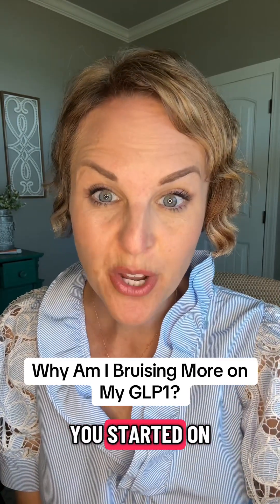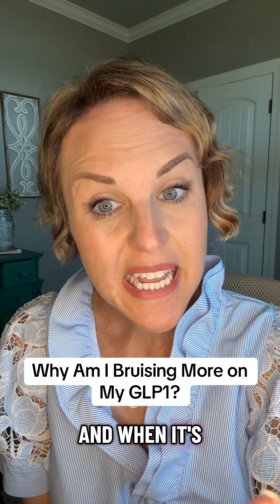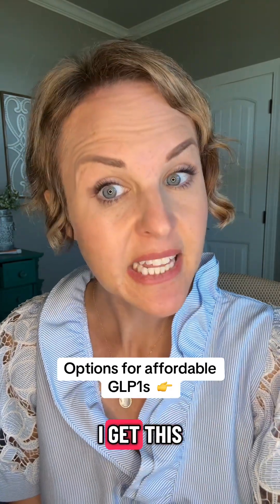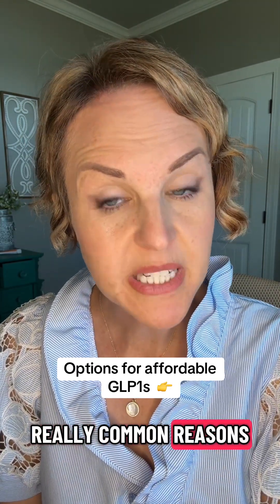Have you noticed more bruising since you've started on a GLP-1? Let's talk about why this happens and when it's a red flag. As a healthcare provider, I get this question all the time — I've taken care of thousands of people who are on GLP-1s, and honestly, I get this complaint more often than I don't. Let's go over a couple of really common reasons why you might be bruising more after starting a GLP-1.